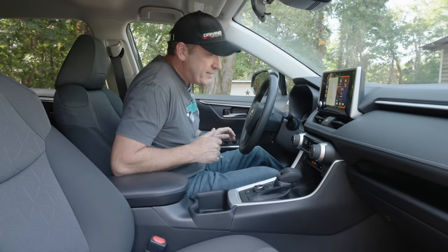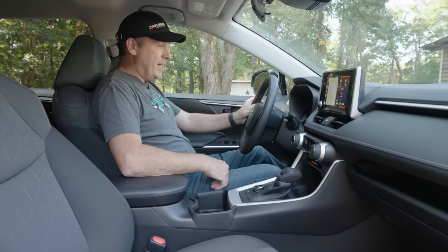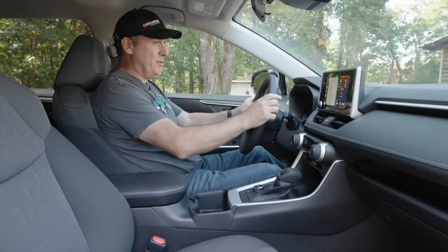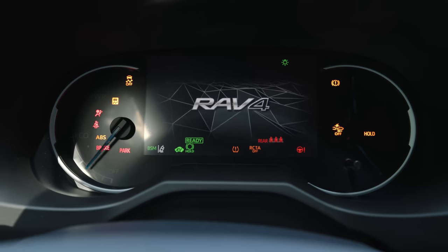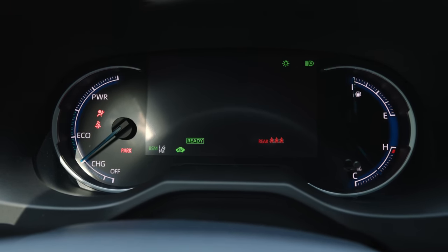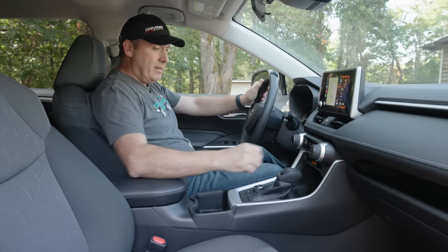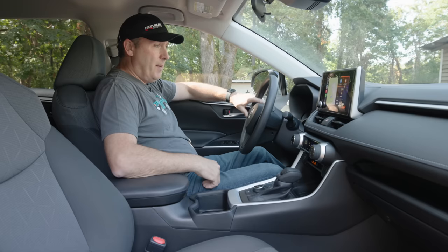Up front, you might notice this isn't loaded with features. We do get dual-zone climate control, which is nice. We have infotainment, but it is a small screen — especially by Toyota standards, as they're putting massive screens in everything, but this just gets a little 8-inch unit. We have a combination digital and analog gauge cluster, not one of the fancy all-digital versions. The steering wheel is hard plastic, same thing with the gear selector.